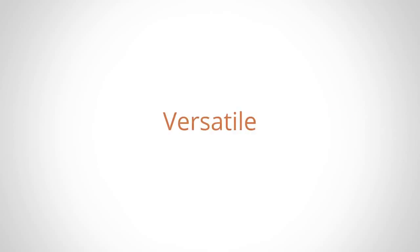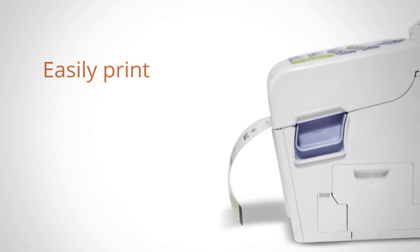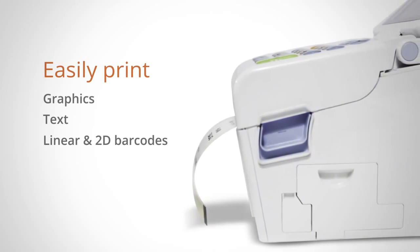Powerful, versatile and easy to use. Introducing the SATO TH2 printer from Inspirational Labels. The TH2 allows users to easily print graphics, text and linear and 2D barcodes all at the touch of a button.